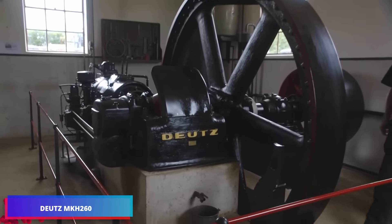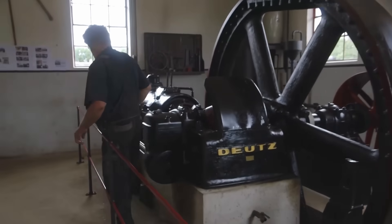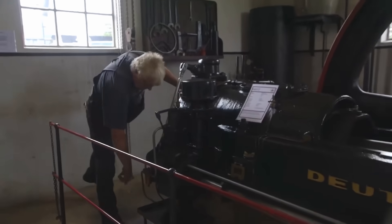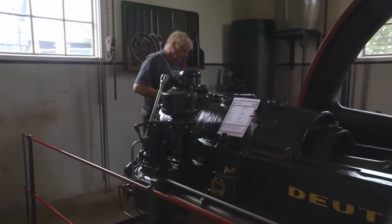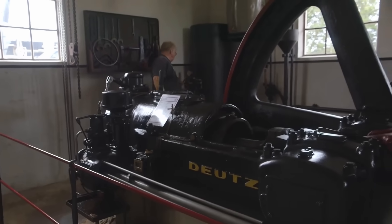Denmark houses the Dutz MK260, the largest horizontal diesel engine of its kind, featuring a 67-liter displacement and boasting 94 years of operational history. Following comprehensive restoration, it maintains smooth operation and impressive acoustics.